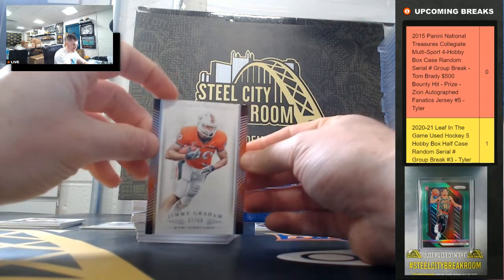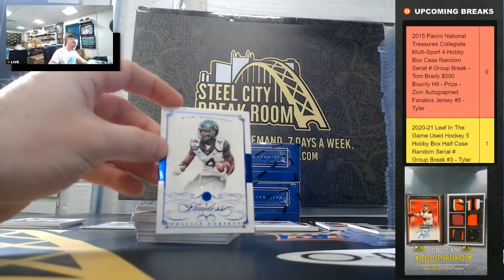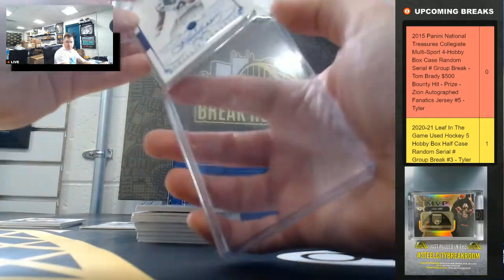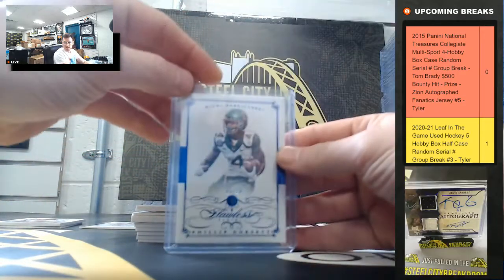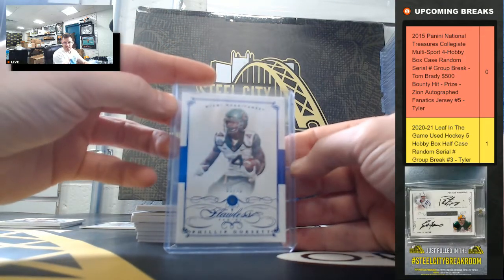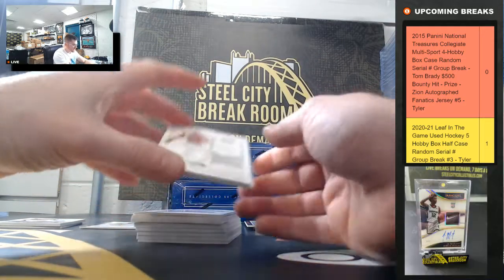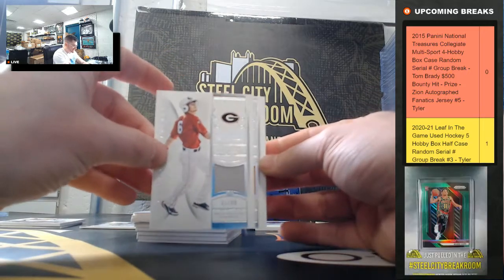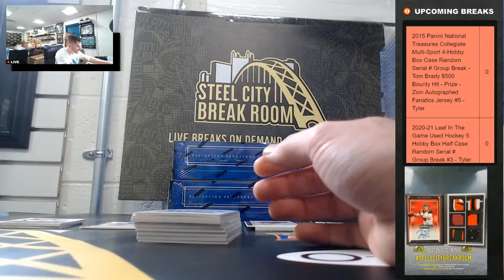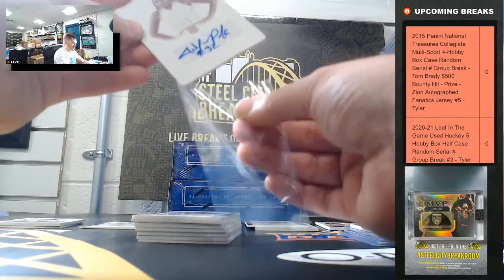Jimmy Graham 37 of 99. Phillip Dorsett Sapphire Gem from Flawless, 3 of 10 — his stuff just went up even higher once he got that huge contract. Gordon Beckham 11 of 99, Charles Sims 82, and Cheyenne Parker 1-of-1 printing plate.